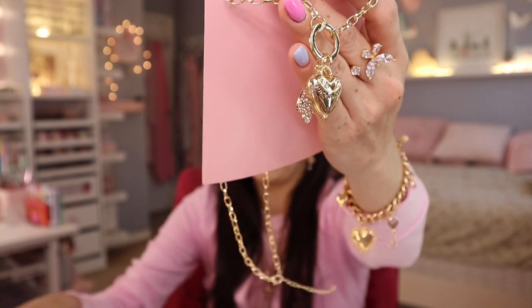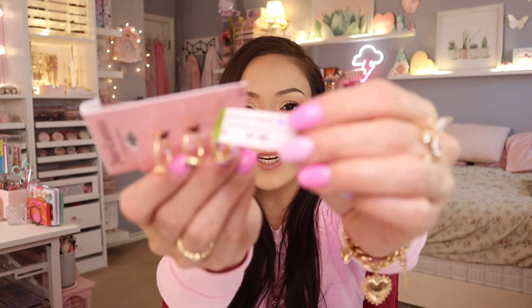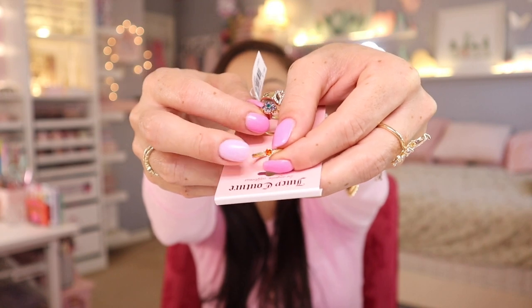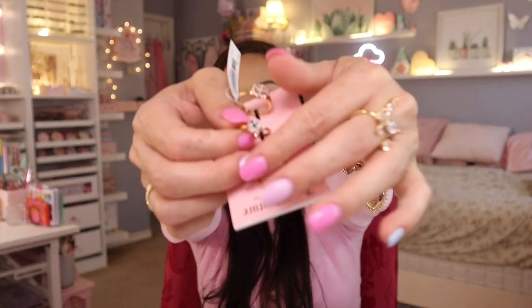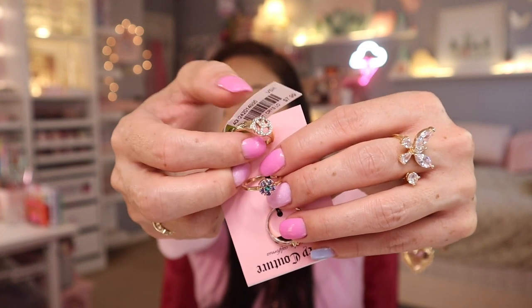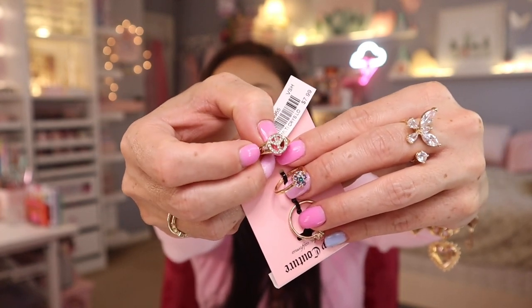Another Juicy Couture find — I spotted these rings for $7.99. It's a ring trio set: the top one is a little red diamond, the middle one is a blue flower, and then you have a peace sign for the third one. On the side it says 'Juicy' right there. This one is a size 7. My store doesn't bring in a lot of rings, so when I spot a ring from them I definitely pick it up. I try to always buy what I don't already have so I can add to my collection.